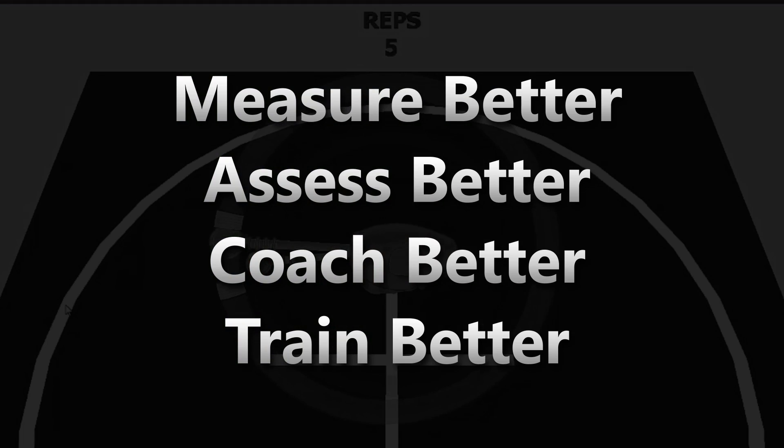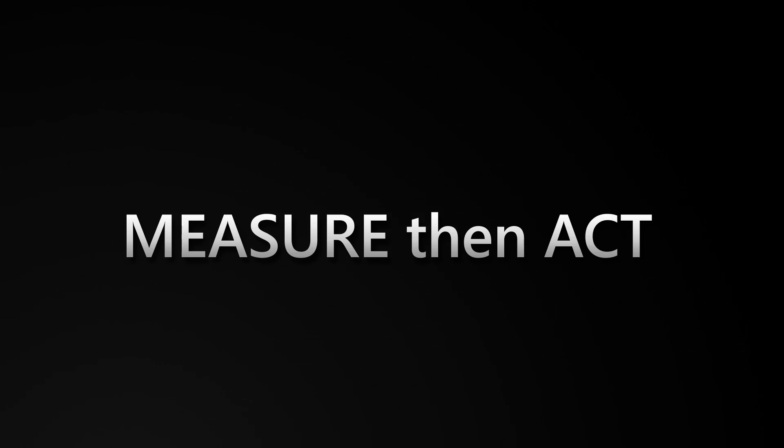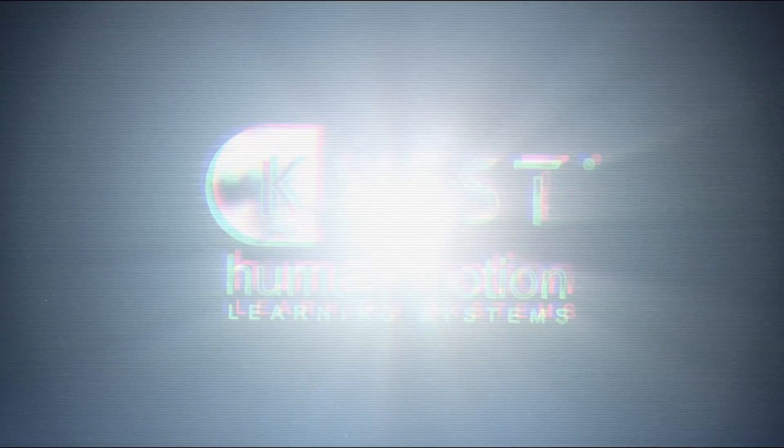Take your golf performance to the next level. Measure, then act. That's the power of the world's first human motion learning system.